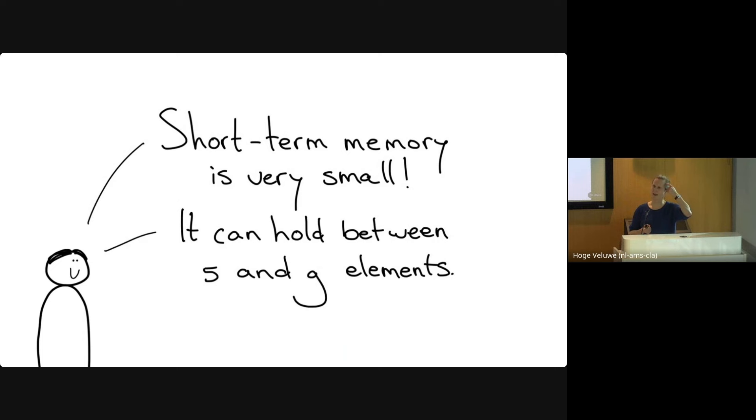You might wonder: if you can only remember five to nine things, how can we process large amounts of code? Let's do a little experiment. I'll show you a brief three-word sentence on the screen for just a moment — your goal is to remember it. Ready? [sentence shown] Any takers? Some of you saw 'symbols' — some information got through your senses into short-term memory, but you couldn't really process anything.